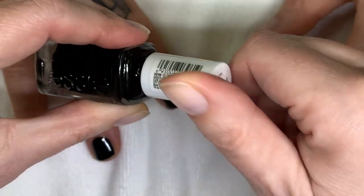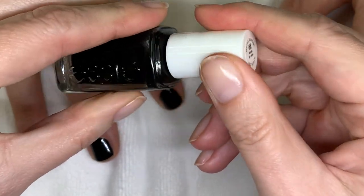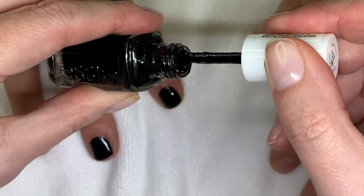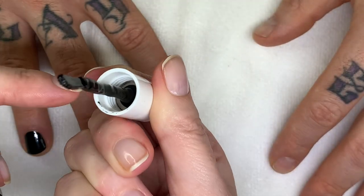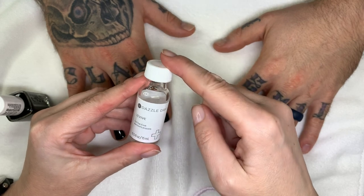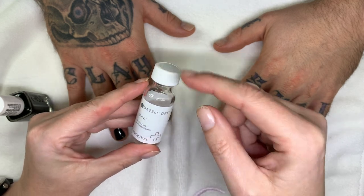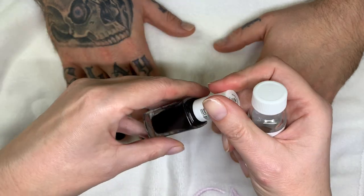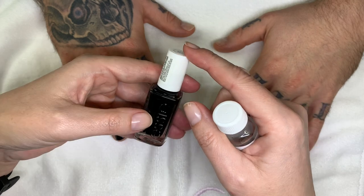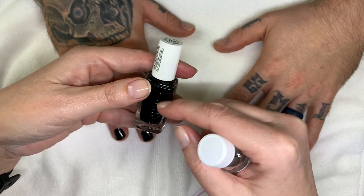If polish drips when you close the bottle, it doesn't create a perfect seal and air gets in. Also keep the inside of the neck clean. Another important thing is not over-thinning the nail polish. I use a brand-specific thinner — for OPI I use OPI thinner. If the polish gets a little too thick I add a few drops, but I only do it once. When it gets thick again, it's garbage.